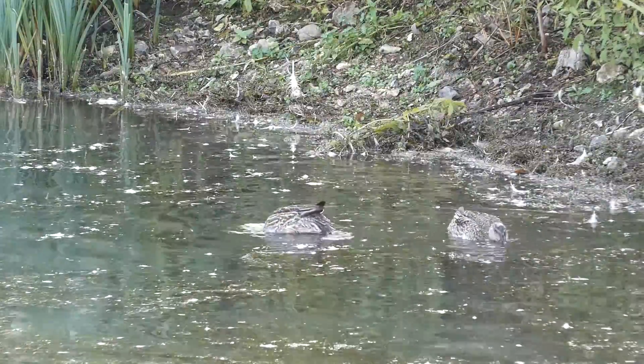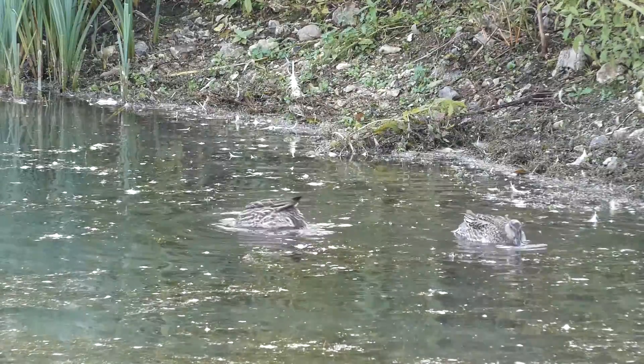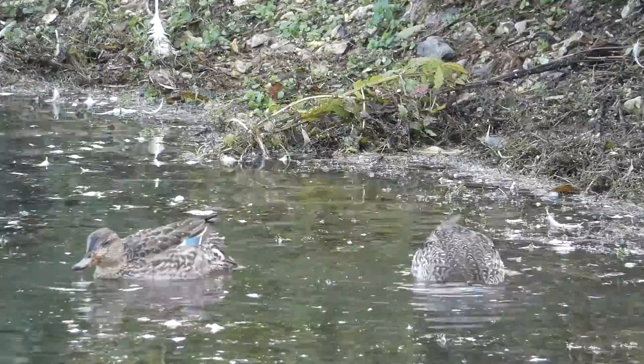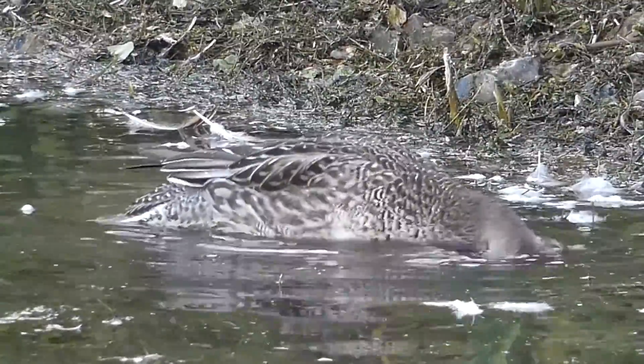Teal are the UK's smallest duck, measuring between 34 and 38 centimetres long. A mallard, for comparison, is around 50 to 65 centimetres long.